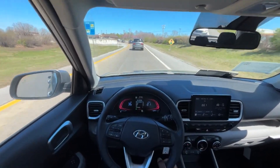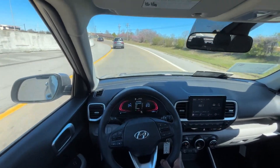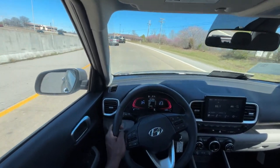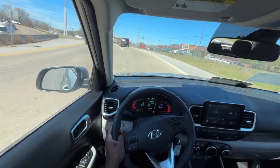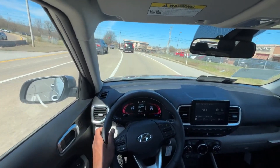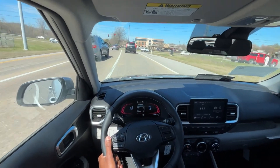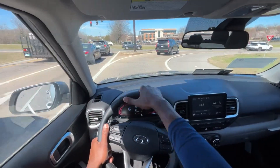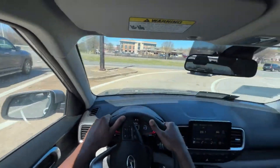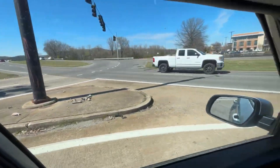The seats feel really supportive, surprisingly. I wouldn't expect them to feel this firm. I think a lot of it is because the seat is skinnier — I feel like my body is wider than the seat itself, which I haven't felt in a while. My shoulder blades are kind of where the seat bolsters come in, and it's feeling almost like a sports seat — so take that for what it is.